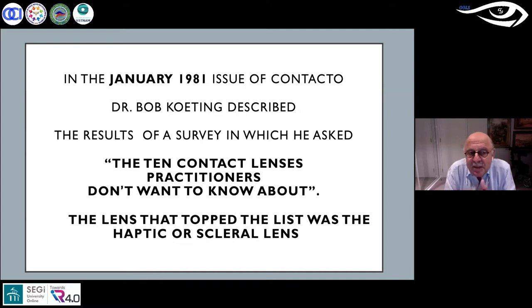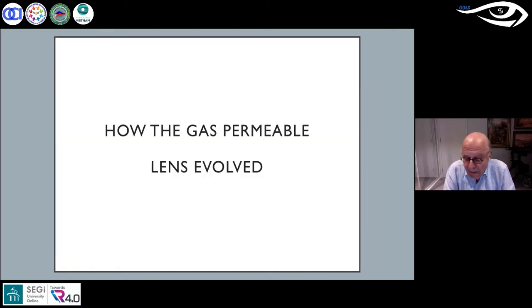This is a slide from Bob Keating, a very famous American optometrist who in 1981 was editor of Contacto, a prominent contact lens journal. Results of a survey he instituted asked what the 10 contact lens practitioners don't want to know about — and the lens that topped the list was the haptic scleral lens. That's no surprise because in my travels doing workshops around the world, I had a prime time one-hour slot at the American Academy of Optometry where I showed them how to fit scleral lenses. Only three or four people followed through — it was just too difficult, or perhaps Americans want a quick fix.